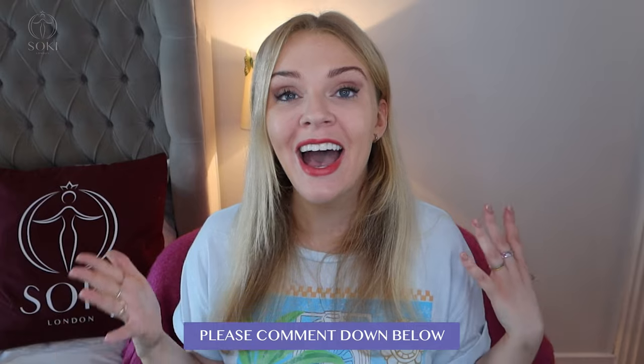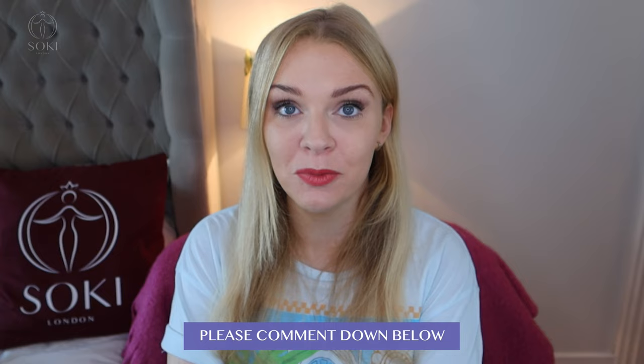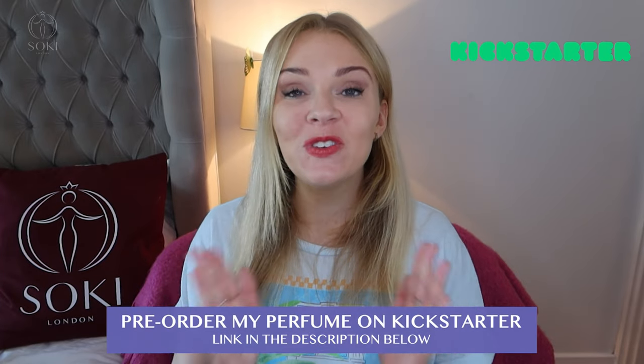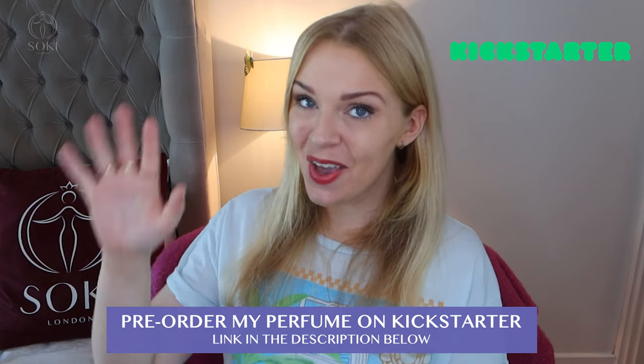Let me know what you think of these in the comments — have you tried any of them and which is your favorite? I do read all your comments. The description box has links to where you can buy them all. Thanks so much for watching and I'll see you in the next video!